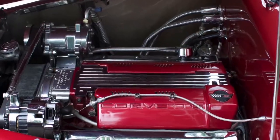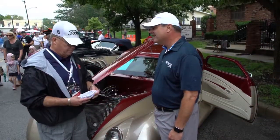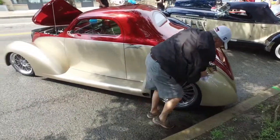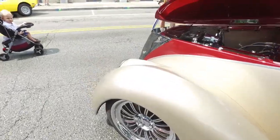I found it on eBay — a friend of mine saw it and thought I'd be interested. It was out in Paso Robles, California. Talked to the guy, worked out a deal, and bought it with a trailer. It was a trailer queen; it's got 1,300 miles on it — it had 933 on it when I bought it.